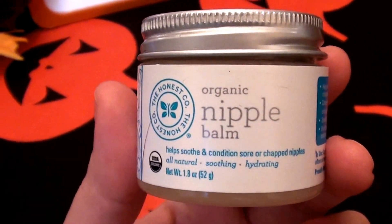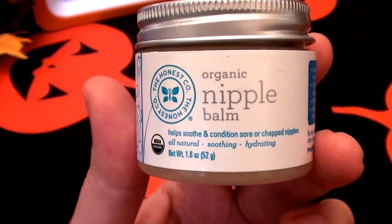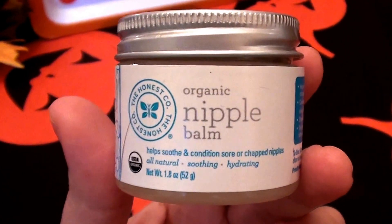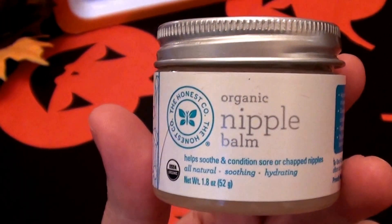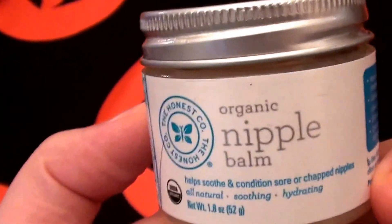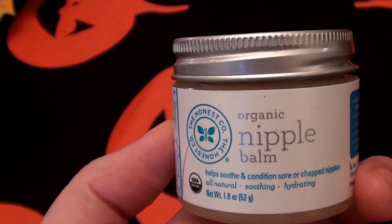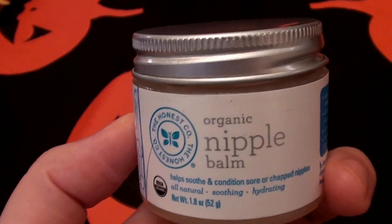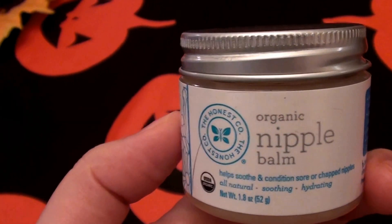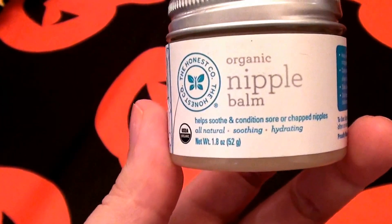I love to use nipple butters as under-eye creams, and I also love to moisturize my eyebrows with them at night before I go to bed. It softens the eyebrow hair, makes them lay nice and flat — no more hairs going in wrong directions. In the morning I wake up, wash my face, and my eyebrows are so soft and moisturized.